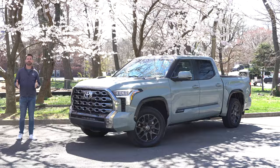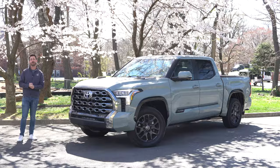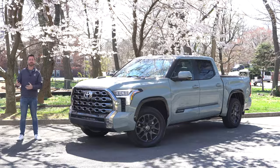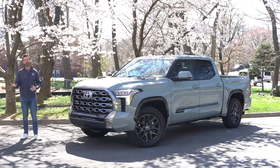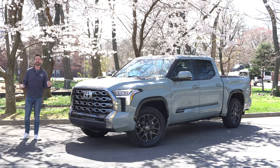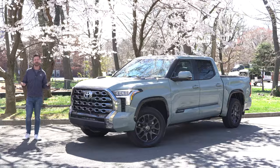I've driven two of these Tundras before — a Tundra 1794 Edition and a Tundra TRD Pro, and I towed with both of them. The 1794 Edition was a twin-turbo V6 without the hybrid setup, but it had a street-focused suspension and street-focused tires, so I had half of the equation there. Then the TRD Pro had the hybrid drivetrain that I really liked, but it had the softer off-road-focused suspension, which didn't really do as well as I thought it could with a trailer — but that's not really the point of that truck.